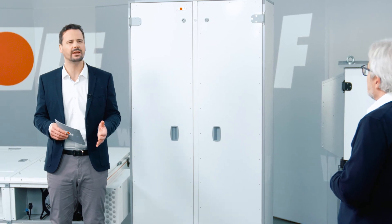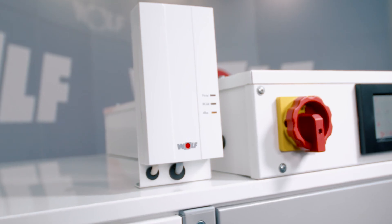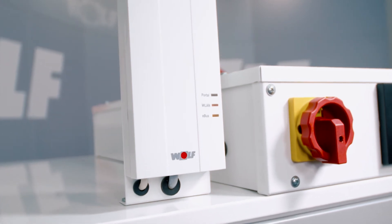What's the best way to manage individual ventilation units in a large building? Certain systems can be connected in the Wolf Smart Set portal locally or via the internet. All parameters and operating data are accessible.